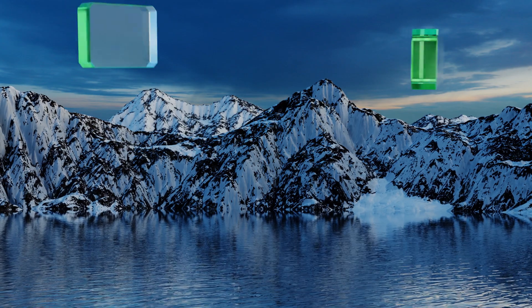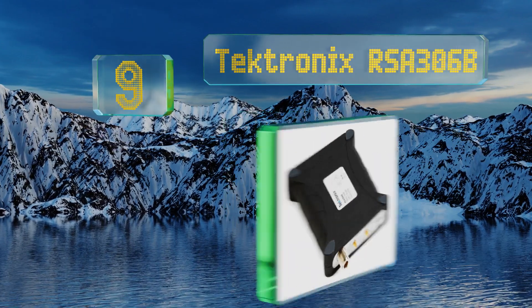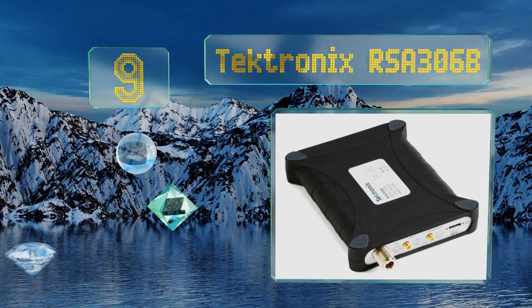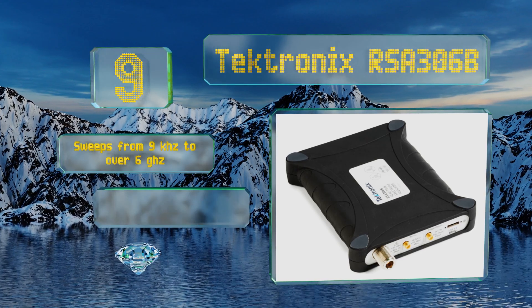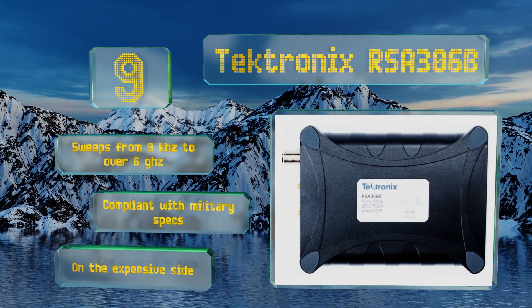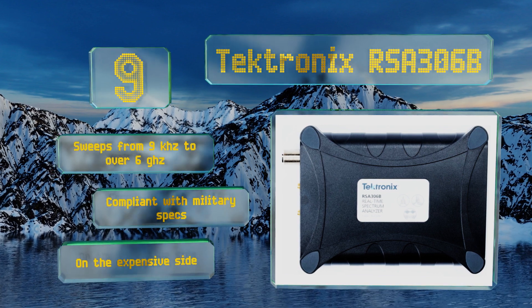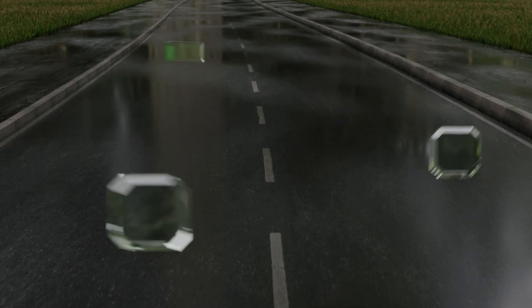Starting off our list at number nine, punching well above its weight based on price, the Tektronix RSA 306B is every bit as capable as units that cost over twice as much. It's sensitive enough to pick up signals as short as 27 microseconds, which is ideal for high-end applications. It sweeps from nine kilohertz to over six gigahertz and is compliant with military specs, but it is on the expensive side.